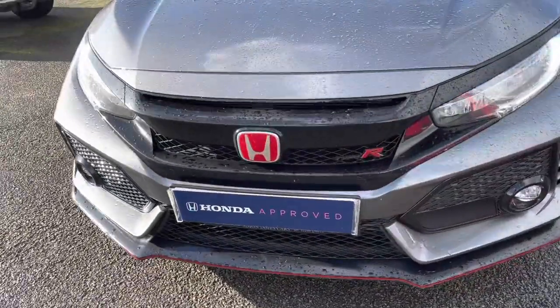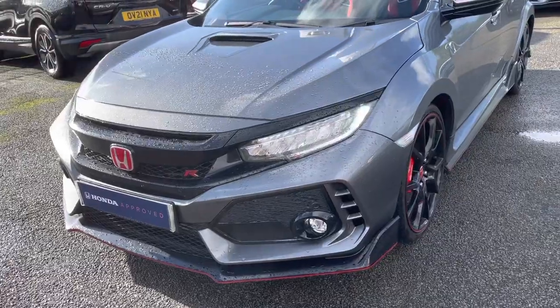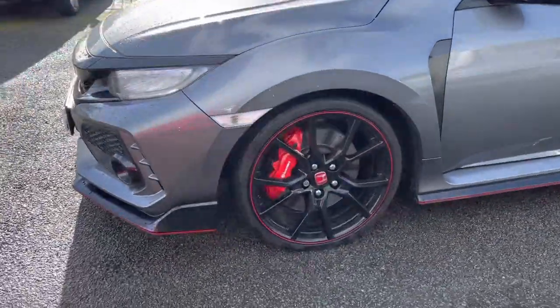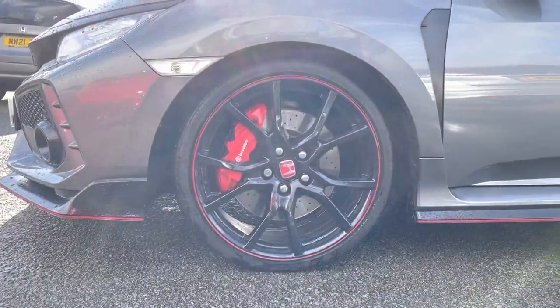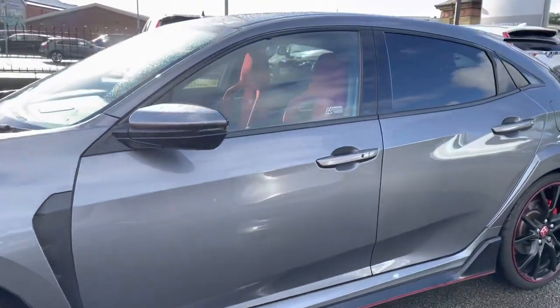Starting at the front of the vehicle, you do have your complementing LED daytime running lights, which sit either side of your Type R badging, emphasising that sporty edge to the vehicle. And they do sit on these lovely 20 inch piano black alloy wheels, followed by your electronically adjustable and heated folding door mirrors.